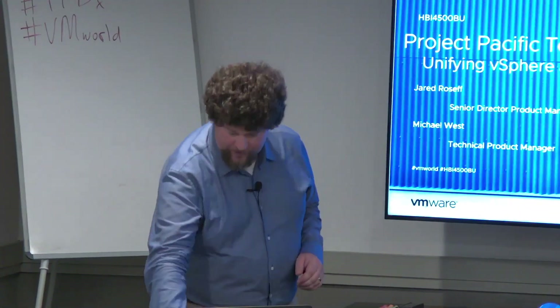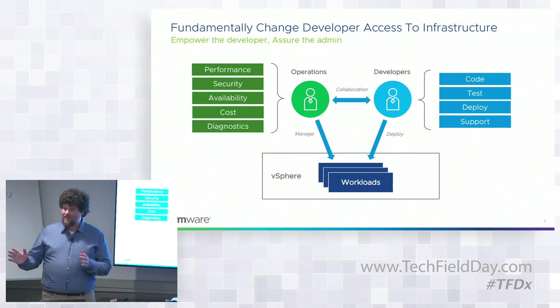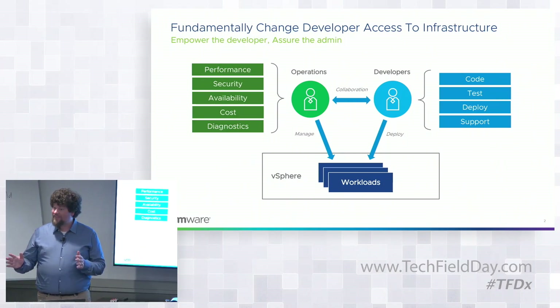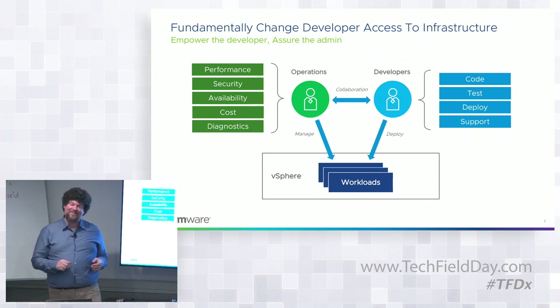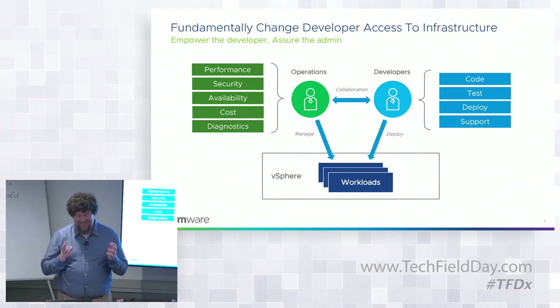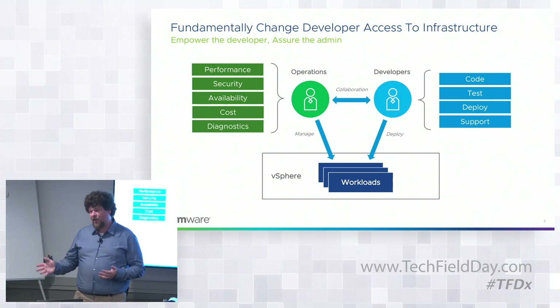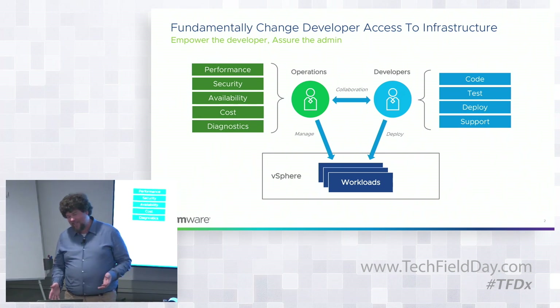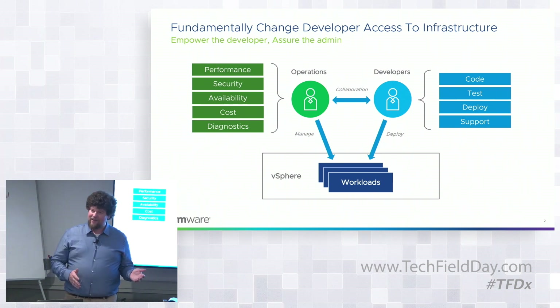So what is Project Pacific? We have a problem today. Developers and IT teams are at odds. Developers say their IT department is a pain — everything's tickets and bureaucracy and it's slow. And IT teams say their developers are a pain, like they just want to download the latest thing they found on Hacker News and deploy it in production. Like, how's that a good idea?